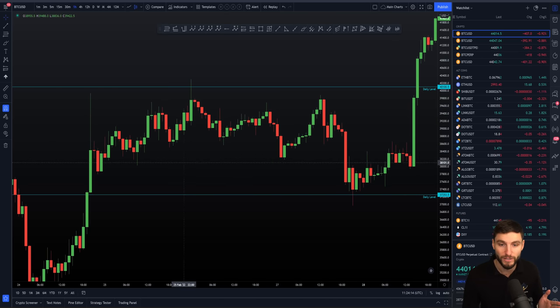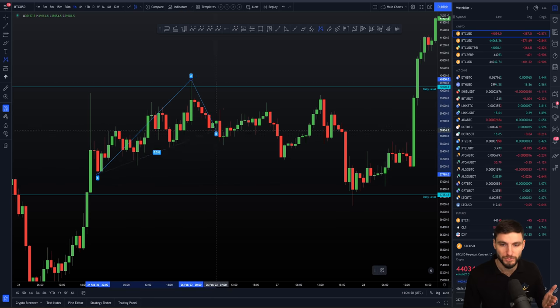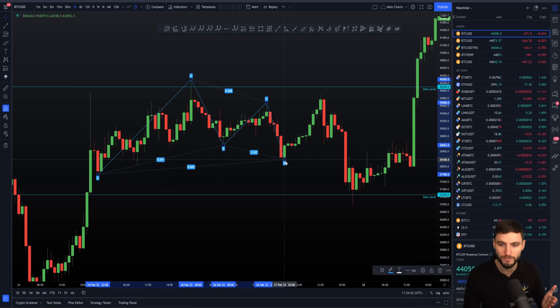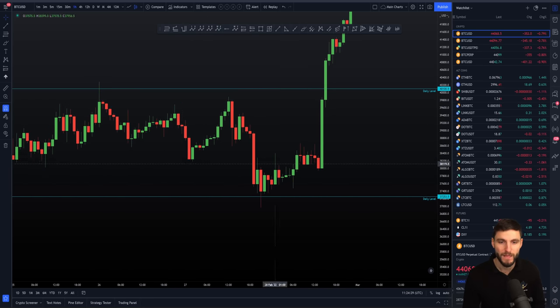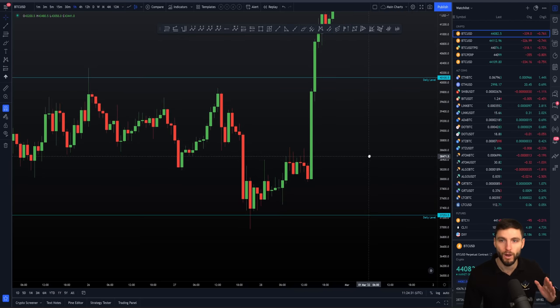We also had a harmonic going on in here where we went from low, high, low, high, back down to the low. There was a really nice harmonic. That harmonic then brought you back up to the top of the range to take the high of C, before coming back down to the low of the daily.